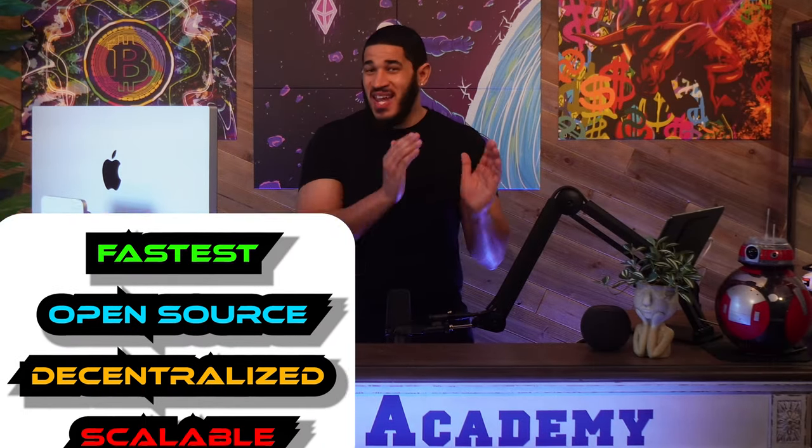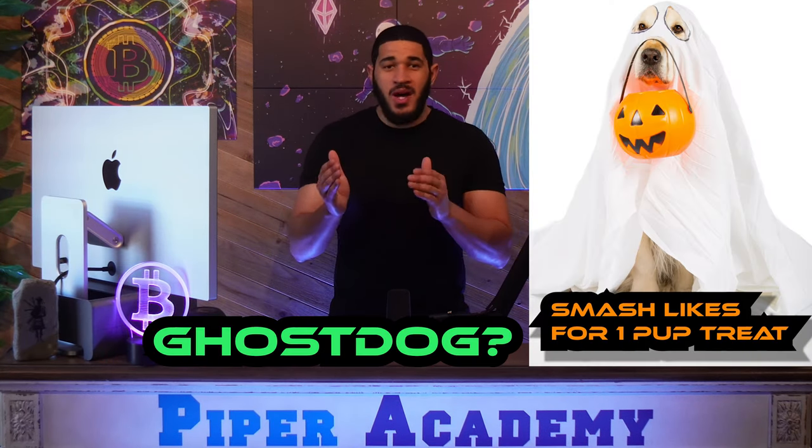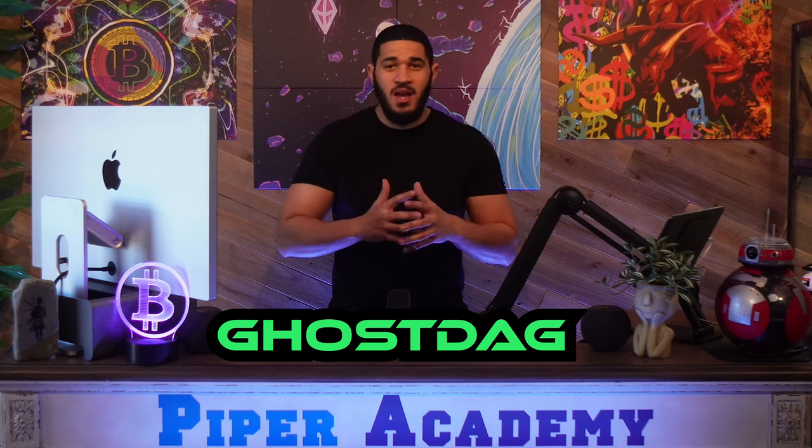As far as it being the fastest, open-source, decentralized, and fully scalable layer 1 in the world, I can already tell you that is not true. It is, however, the world's first GhostDAG. We are not off to a good start, but let's continue. This may be your first time hearing the phrase GhostDAG, as Kaspa's founder, Dr. Yonatan Sompolinsky, co-authored this technology. We will talk about him more later on.